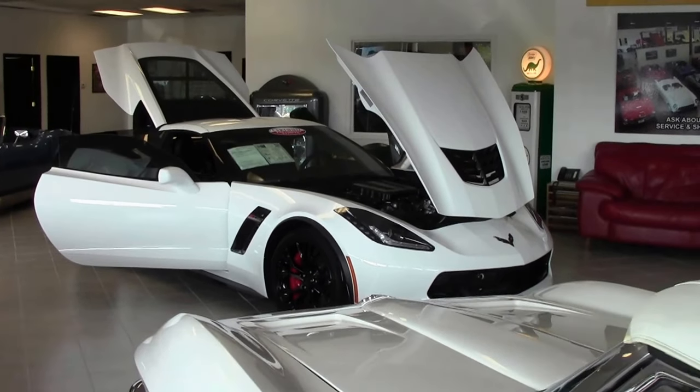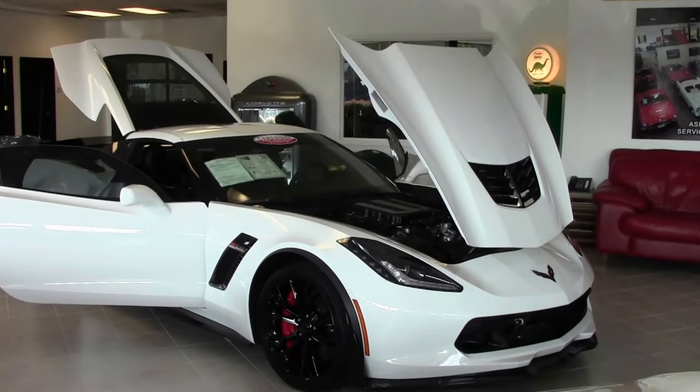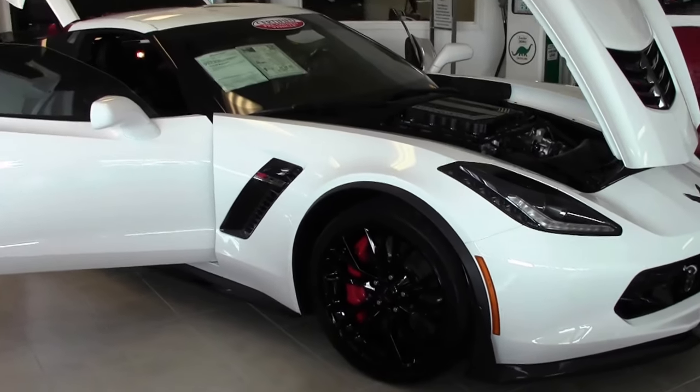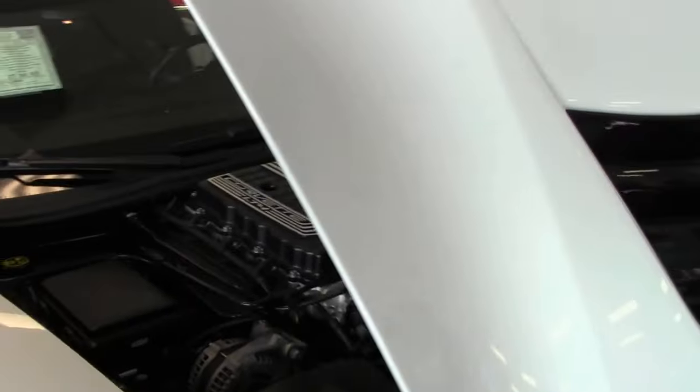Every once in a while here at Buy a Vet we get a car that everybody kind of drools over. This is the one. This is a 2017 Z06, and one of the local speed shops here in town that we highly recommend, Vengeance Racing, has done a package on this car.